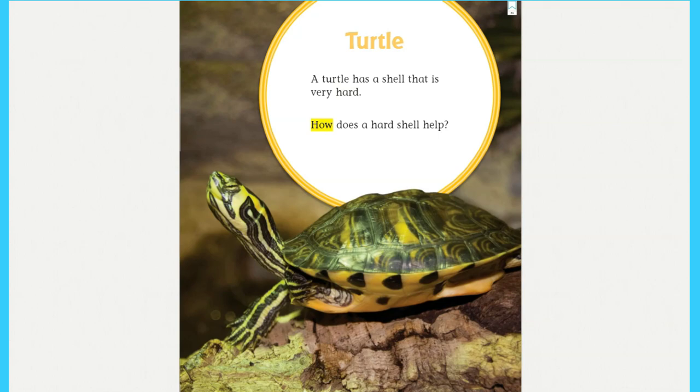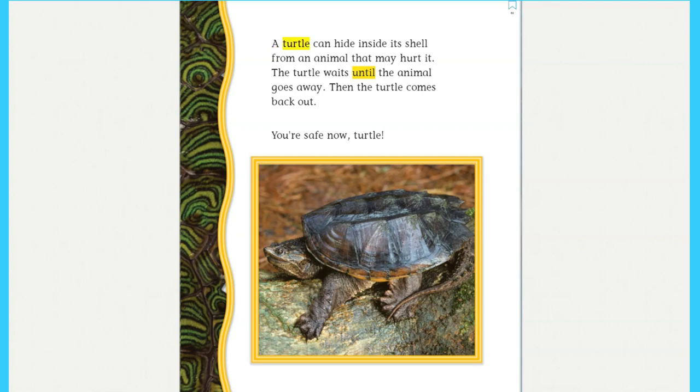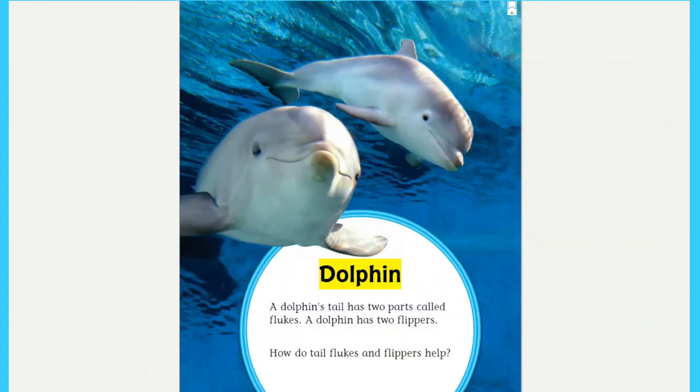Turtle: a turtle has a shell that is very hard. How does a hard shell help? A turtle can hide inside its shell from an animal that may hurt it. The turtle waits until the animal goes away, then the turtle comes back out. You're safe now, turtle!